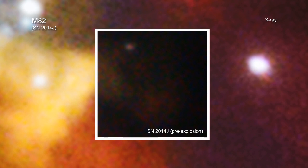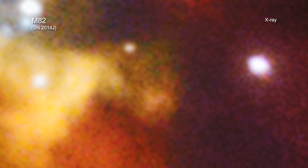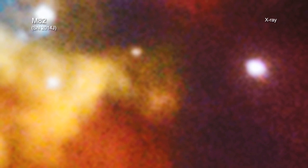On January 21, 2014, astronomers witnessed a supernova just days after it went off in the Messier 82, or M82, galaxy. Telescopes across the globe and in space turned their attention to study this newly exploded star.